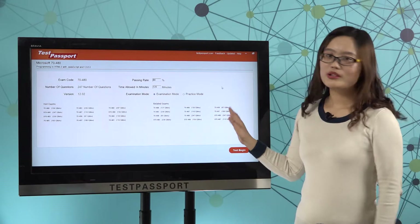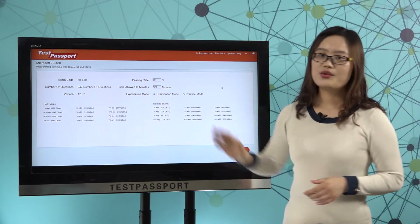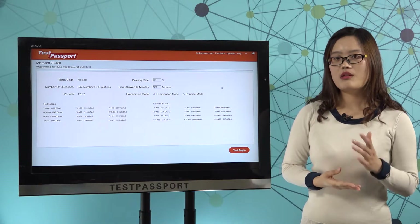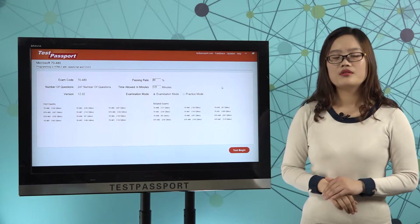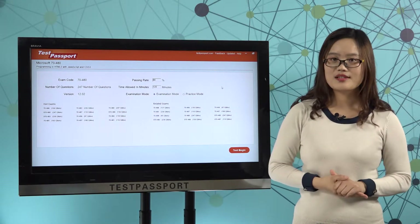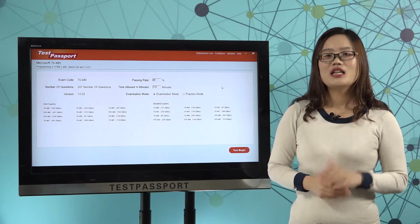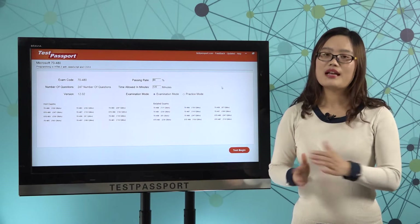This is the homepage of our testpassport software version. As you can see, there are 247 questions in our software, and the version number is 12.02. If you find the version number has been changed, that means this exam has been updated. In that case, please go to testpassport.com to ask for the update.